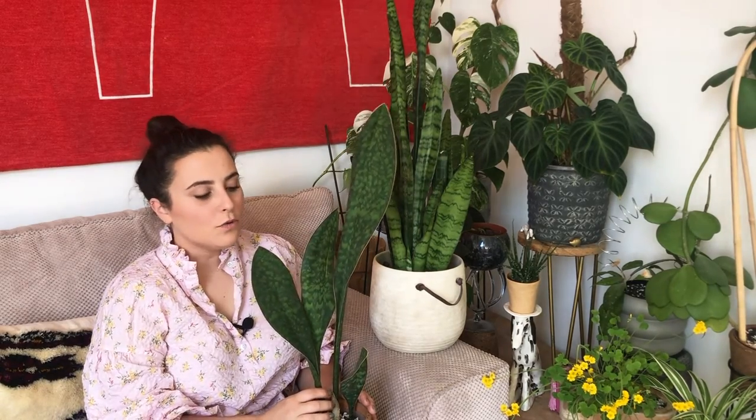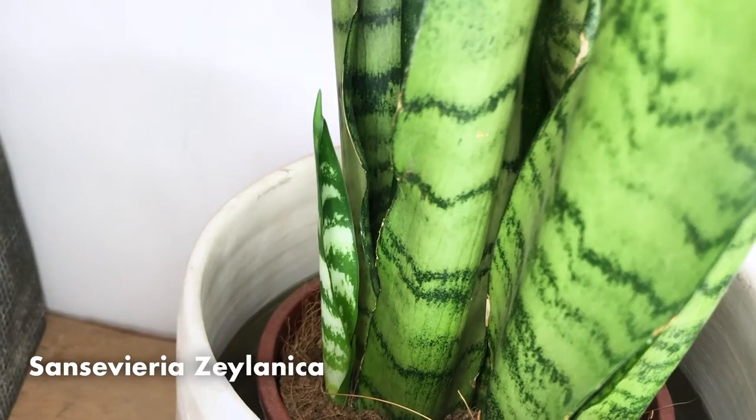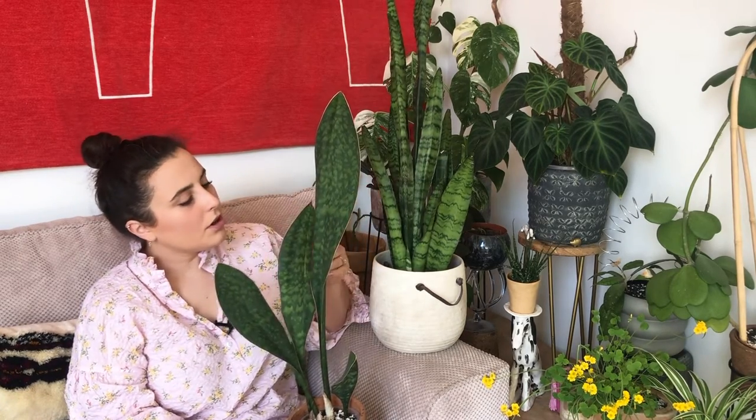Obviously the brighter the light the more water they need. They create little pups out of the soil. They can tolerate full sun and will put out more growth than if they were in a dark corner — the more light you give them the taller they'll become. The one mistake beginners make with snake plants is too much water. These can tolerate about a month without any water, and if you over-water them they tend to rot. I wouldn't keep these in a high humidity area without good light because the soil will struggle to dry out. Less is more as far as watering is concerned.